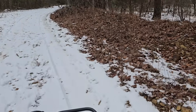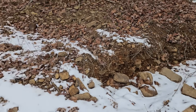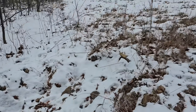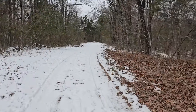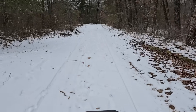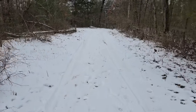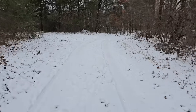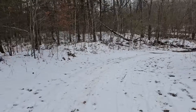My little culvert that I dug is still doing its job. I got all those rocks in there to help slow down the water some — seems to be working.